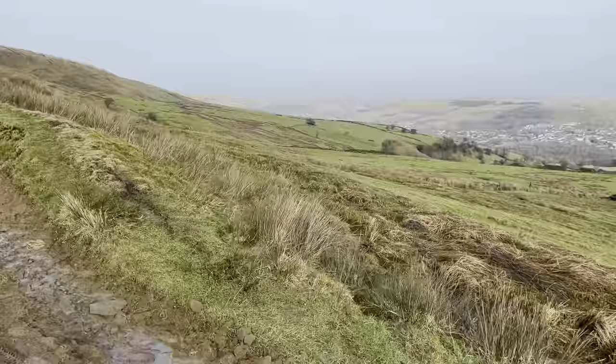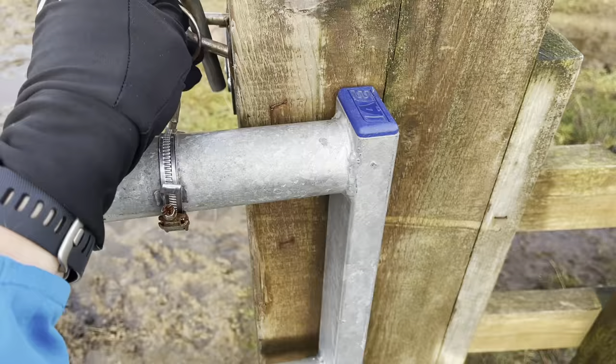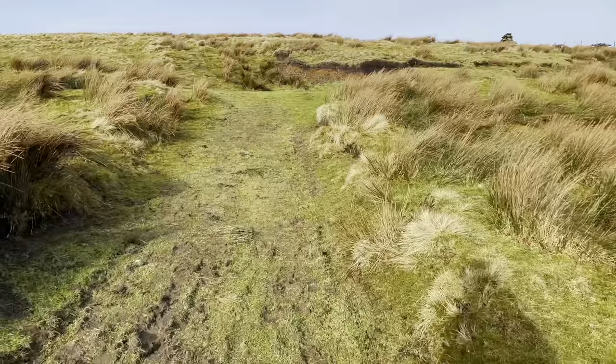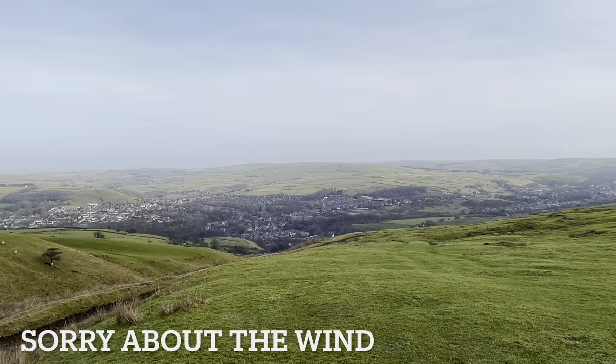It's an absolutely brutal climb to the top, it really does take the wind out of you especially when you're carrying a camera. At some point I am expecting it to get rather muddy. Beautiful views at the top — we've reached the top finally. It's a little bit windy as you can probably hear.